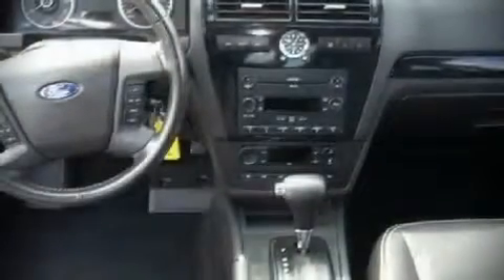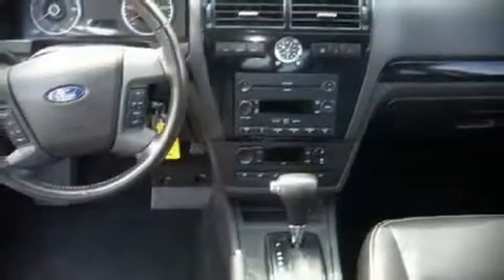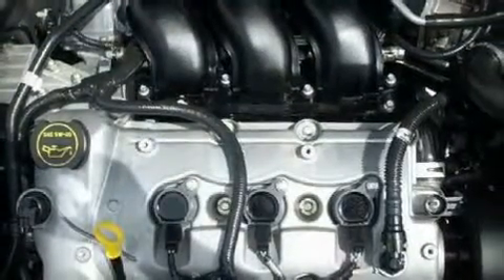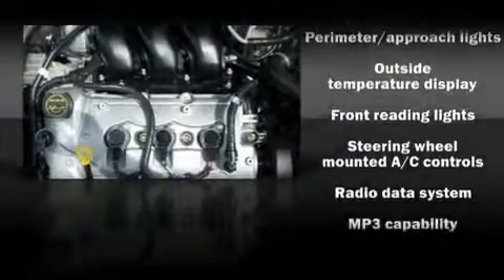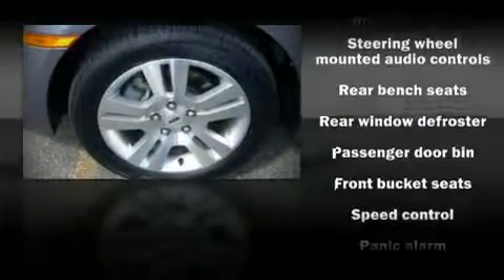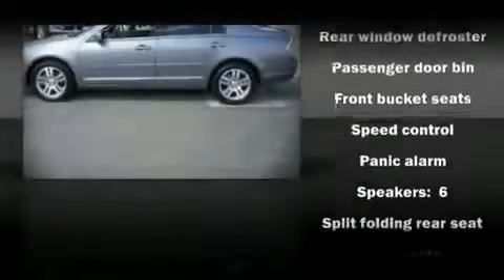All of the following features are included: a split folding rear seat, tilt and telescoping steering wheel, power windows, and air conditioning. You and your passengers will enjoy the stereo system, which includes a CD player with MP3 capability and six speakers, enhancing the audio experience throughout the interior.